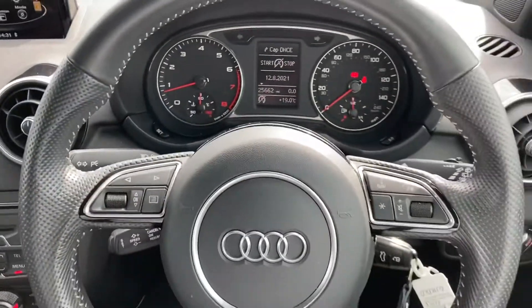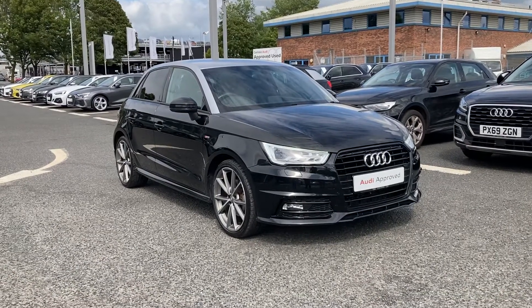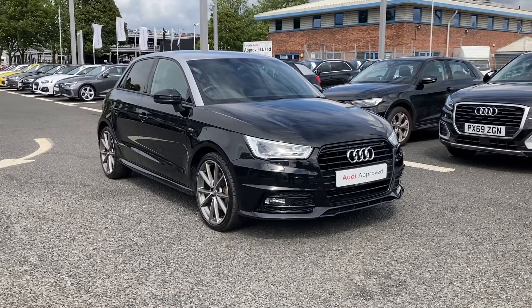Absolutely stunning vehicle. If you would like any more information regarding this approved used Audi A1 Black Edition, please give us a call on 01228 371 516. Thank you.